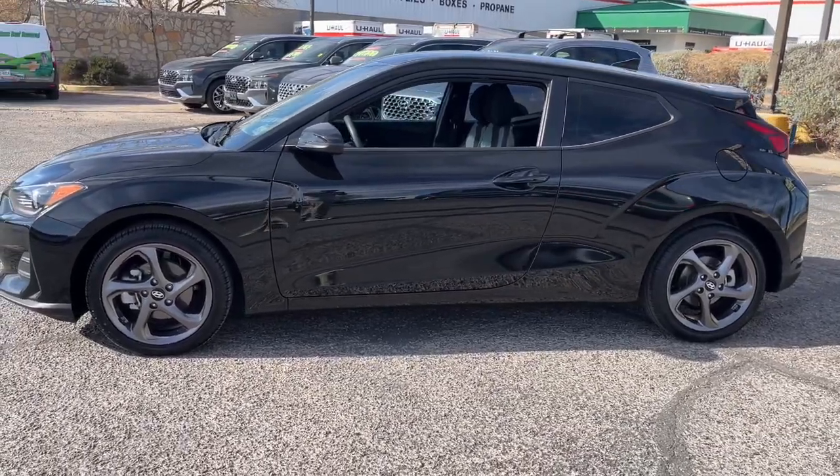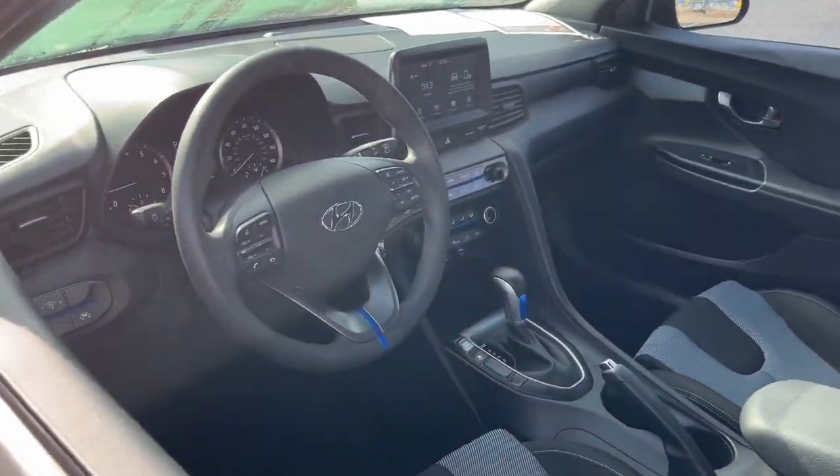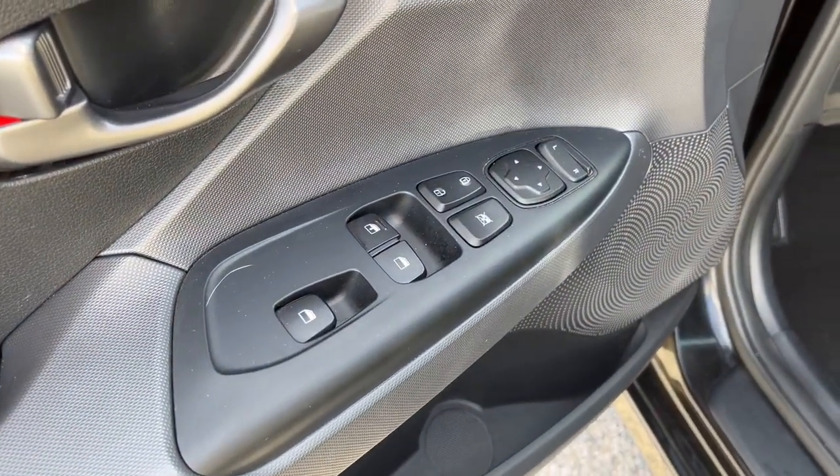Fun and free-spirited, it makes your daily drive efficient, comfortable, convenient, and connected. These are just some of the great options this vehicle comes with: Apple CarPlay and/or Android Auto, keyless entry, heated mirrors.